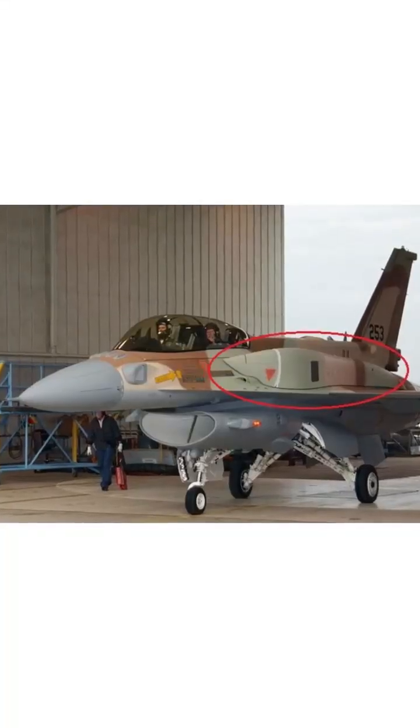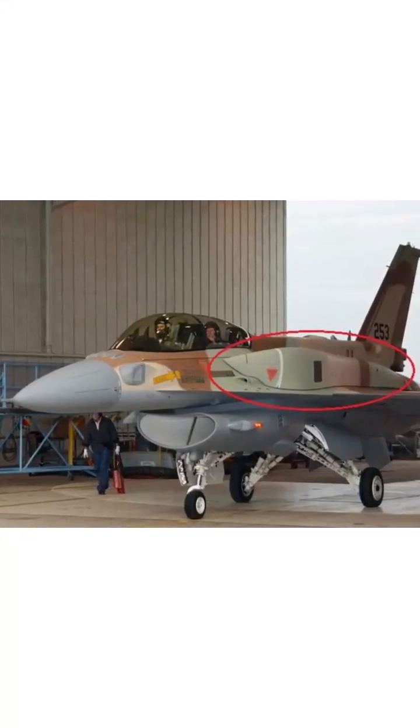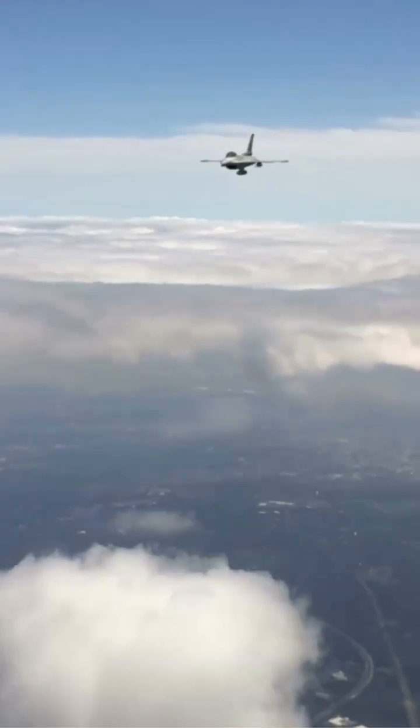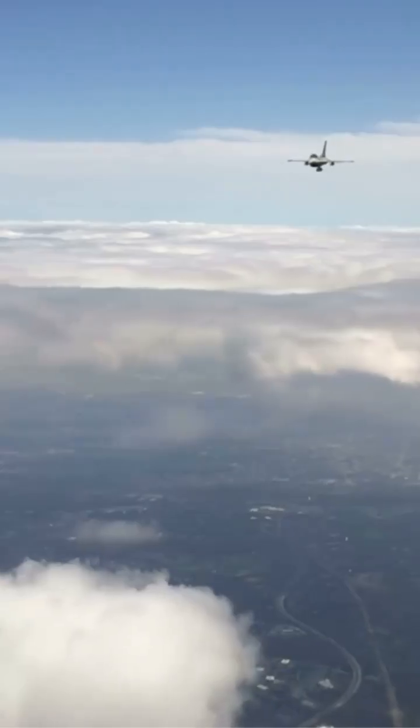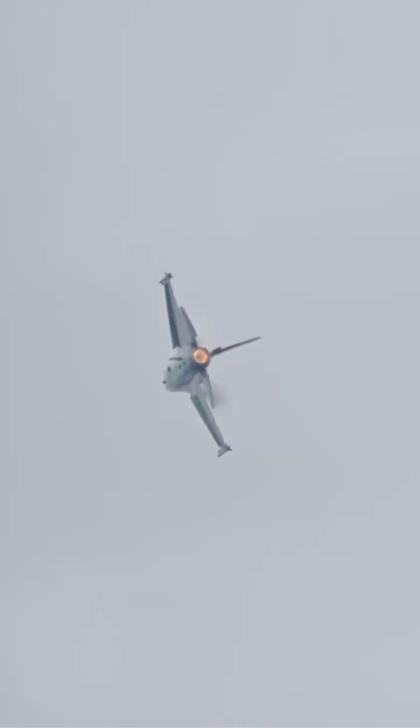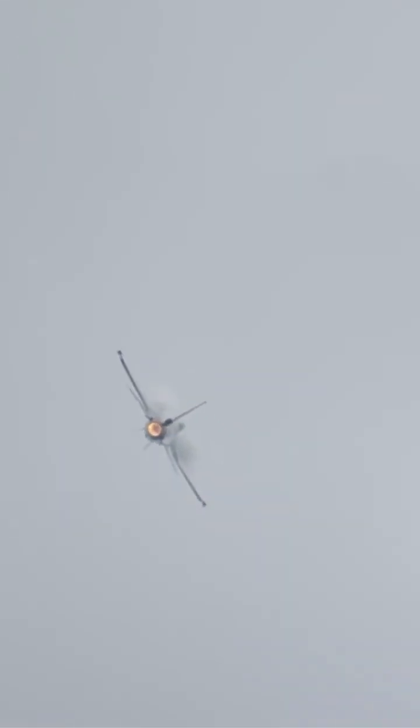Israel's F-16s are equipped with conformal fuel tanks, extending their range without compromising agility. Surprisingly, the second seat doesn't significantly affect performance. The weight increase is minimal, and modifications like moving sensors and communication systems to the rear don't slow the plane down.